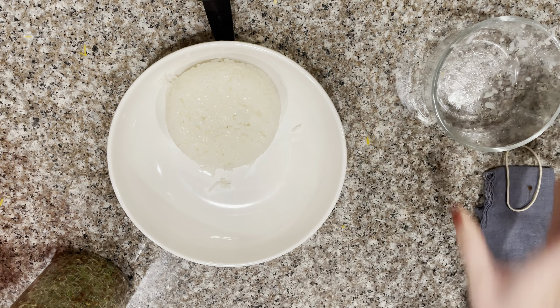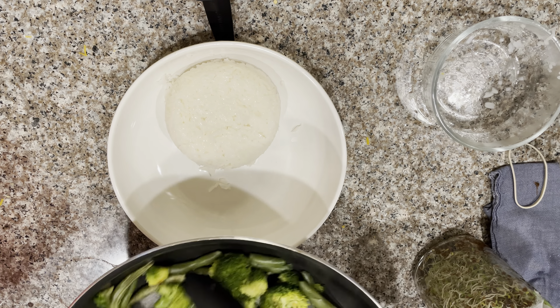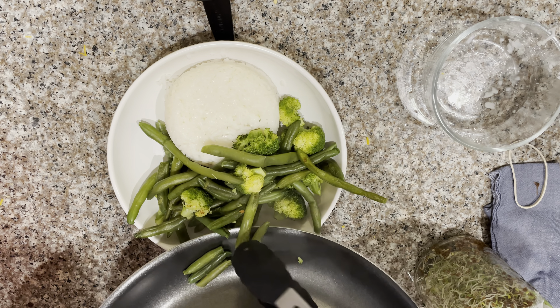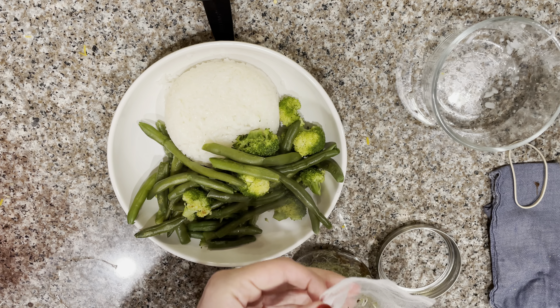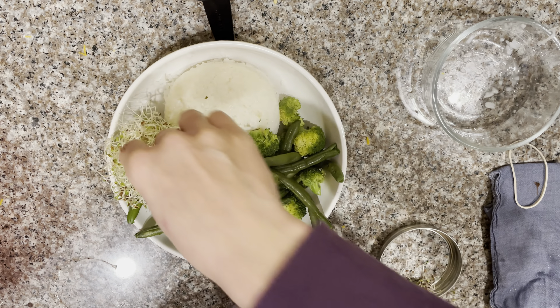For lunch, I'm just heating up some leftover rice, green beans, and broccoli that I had last night. I've also been sprouting again, so I'm adding some sprouts for just some extra nutritional punch.